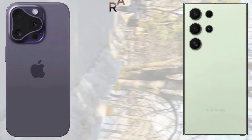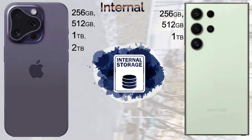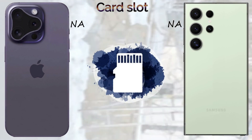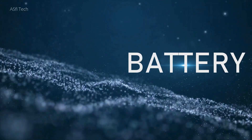Regarding memory, the iPhone 16 Pro Max comes with 8 GB of RAM and the Samsung Galaxy S24 Ultra comes with 12 GB of RAM. For internal storage, the iPhone 16 Pro Max comes with 256 GB, 512 GB, 1 TB, and 2 TB options. The Samsung Galaxy S24 Ultra comes with 256 GB, 512 GB, and 1 TB of internal storage.